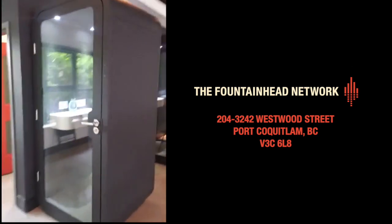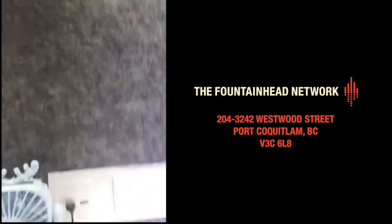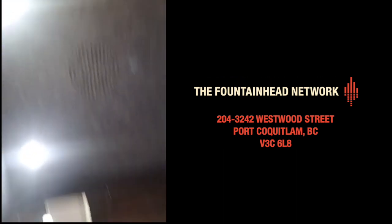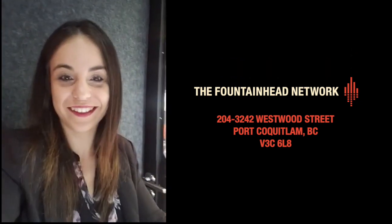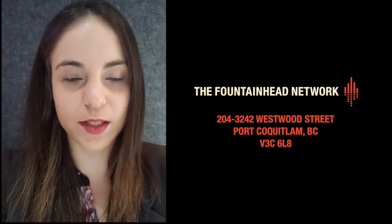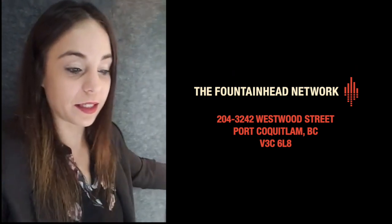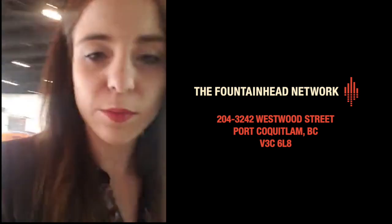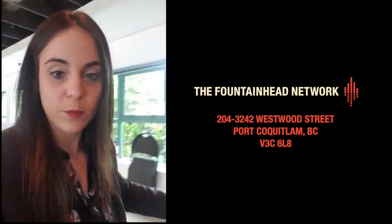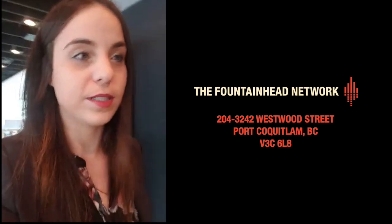Over here we have our phone booths — very Star Trek-y kind of feel. I'll get in here — there's a little fan with USB ventilation. So you can come in here and do personal calls; it's very sound resistant. Basically you can come in here, make phone calls, set up your computer and do any video chats you need, or even podcasts. We have three booths and we're planning to put a camera and microphone in one so you can hook up a little podcast setup in there too.